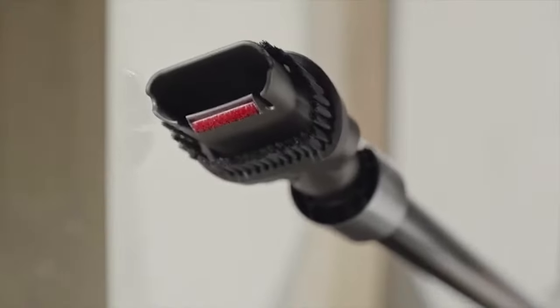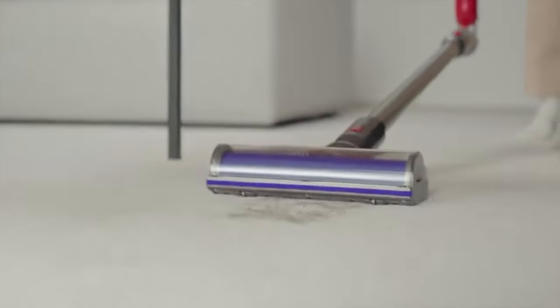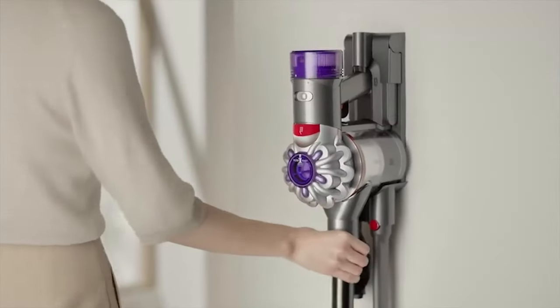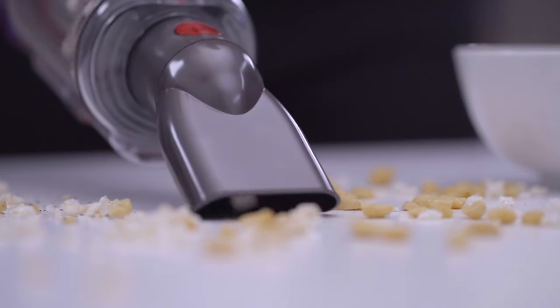When it comes to vacuums, Dyson reigns supreme like a vacuum kingpin. The brand has got suction power and durability down to a science, which is why they're pretty much synonymous with the art of vacuuming. But with such an extensive selection of vacuums, all with different shapes and sizes, figuring out which one is perfect for you is like trying to untangle a ball of yarn without getting knots.